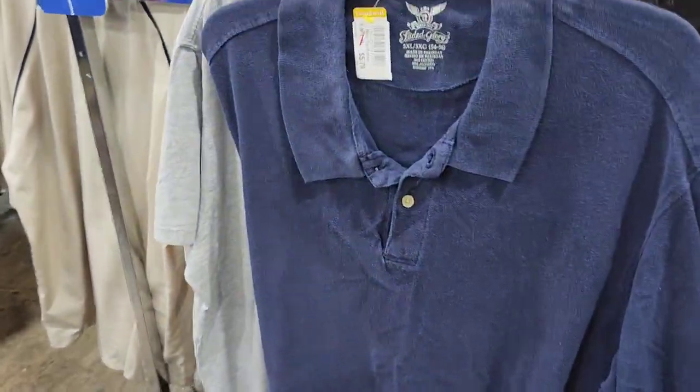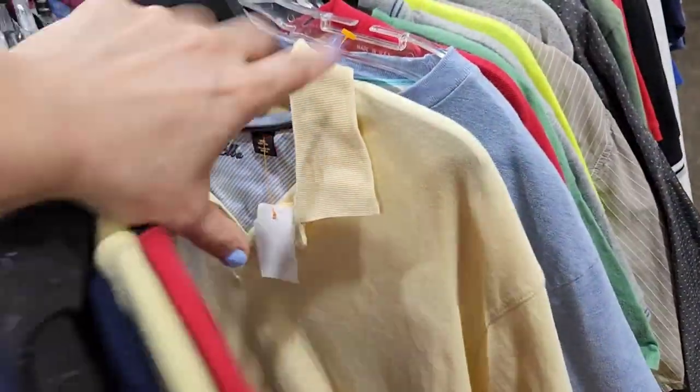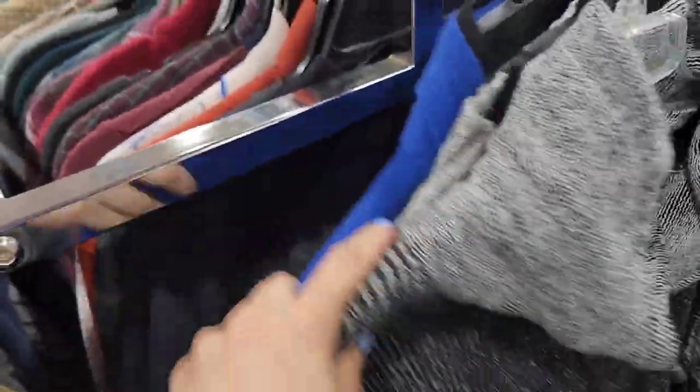I start off with the end cap aisles because normally this is where people have something good and then decide not to take it, so they throw it there — or the employees don't have room and they're trying to unload a new rack of clothing, so they just put items on the end cap. I tend to always find one or two pretty solid pieces there.